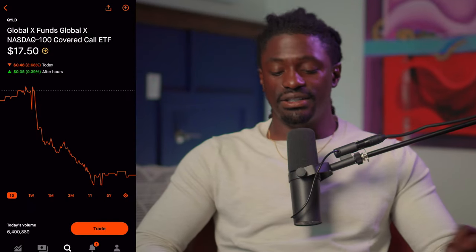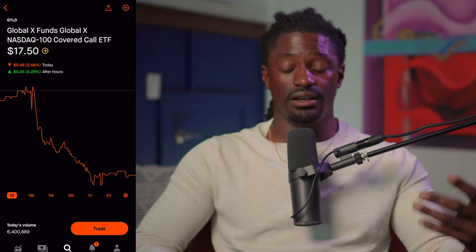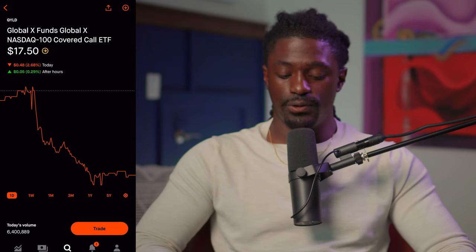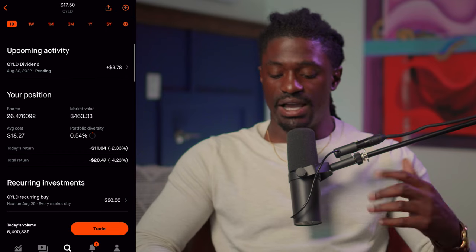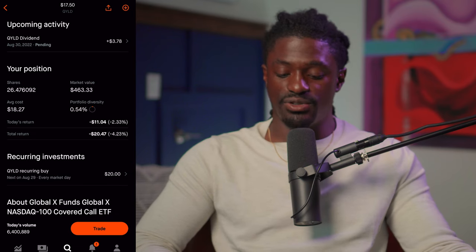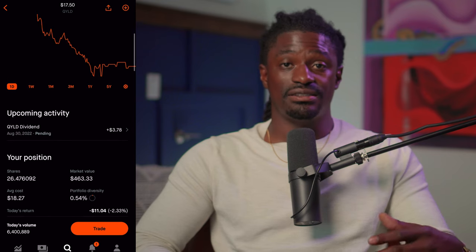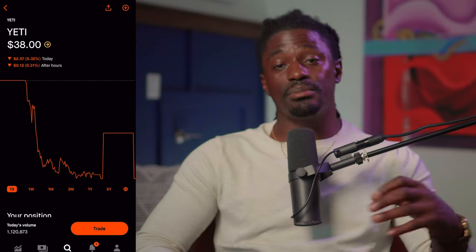The next one is QYLD — this is a covered call ETF. Basically, the covered call strategy I just explained is what this company does for you. Right now I have 26 shares; I invest $20 into QYLD on a recurring buy every market day. I'm up to $463 in market value, and the reason I invest in them is because they pay a high dividend of 12.4 percent.